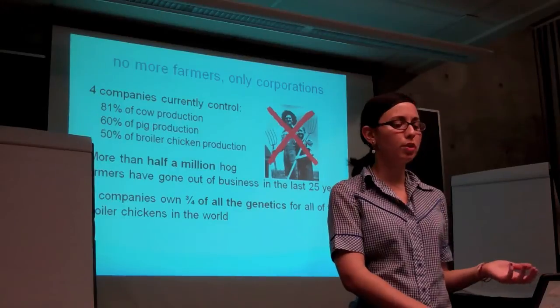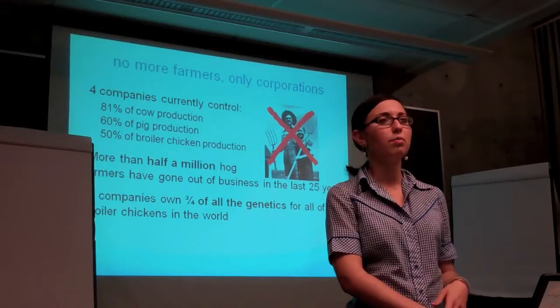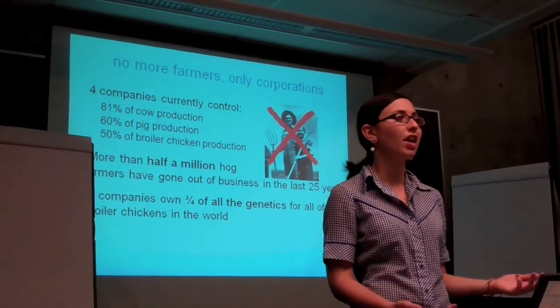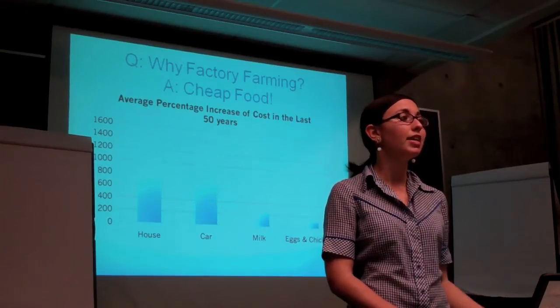The only jobs produced by factory farms are either bureaucratic desk jobs or unskilled, dangerous, and poorly paying jobs. There aren't any farmers on factory farms. There's one huge advantage to factory farming, and that's cheap food.